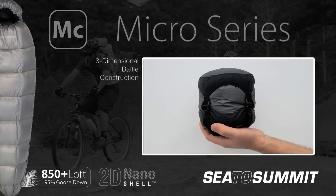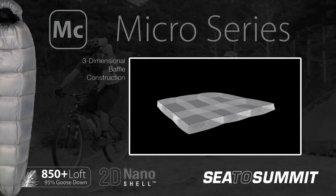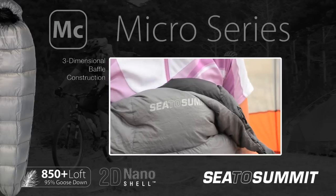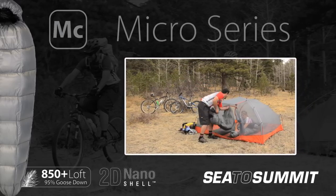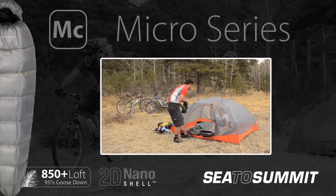Despite their minimal weight, the Micro bags feature three-dimensional baffles to optimize down placement, using both horizontal and vertical baffle construction. The result is the best warmth-to-weight ratio in a fully featured sleeping bag. Whether used for lightweight backpacking, cycle touring or hot trips, the soft touch lining guarantees a comfortable night's sleep.